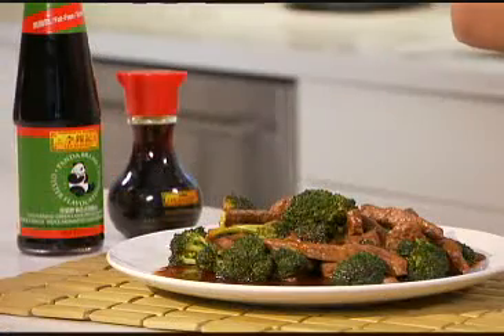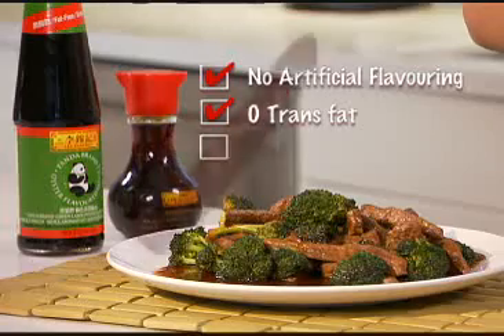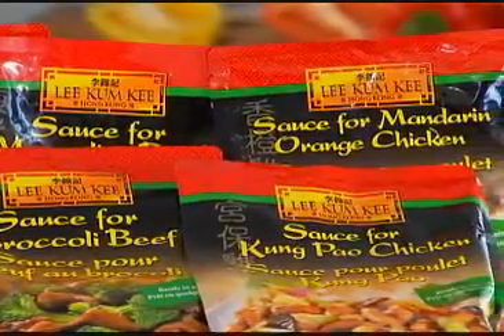That's it — it doesn't get much easier than that, does it? Plus, these Panda brand sauces have no artificial flavoring, zero trans fat, and are cholesterol free. There are so many savory options to choose from, like Kung Pao chicken, Mongolian beef, or orange chicken.